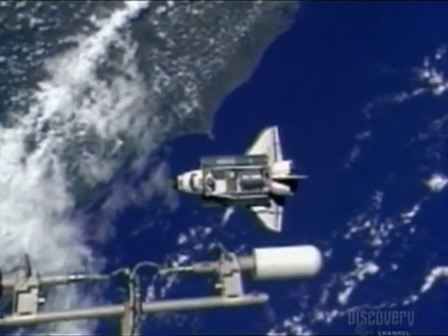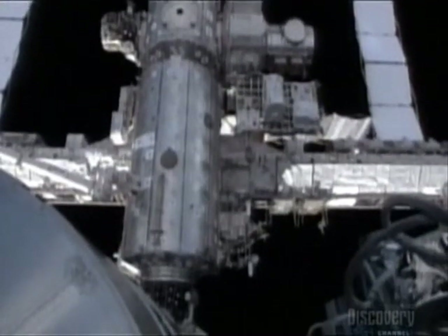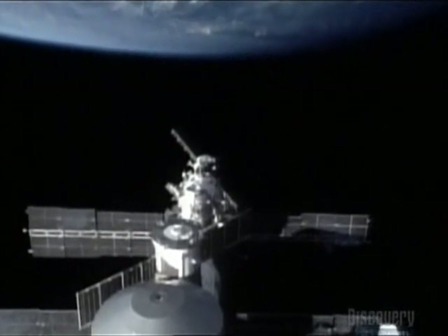July 2005. Earth waits as NASA prepares to inspect Space Shuttle Discovery for damage. The very future of the International Space Station hangs in the balance — billions of dollars' worth of space hardware sits on Earth waiting for a ride into space.